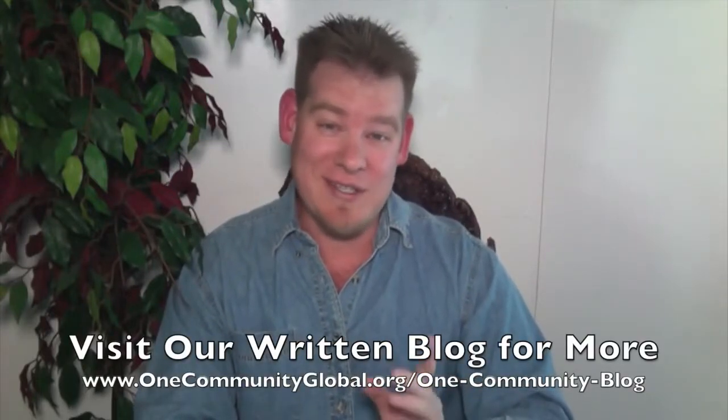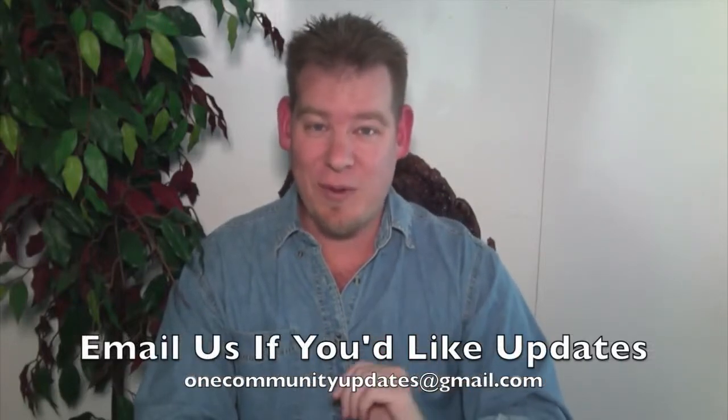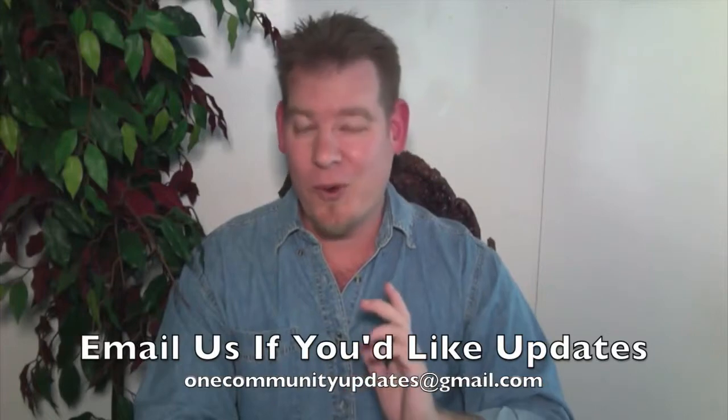Last but not least, if you'd like to receive an email every time one of these updates comes out, you can send an email to onecommunityupdates@gmail.com and we will add you to our newsletter list, or you can subscribe to our YouTube channel. Let's jump into the updates.